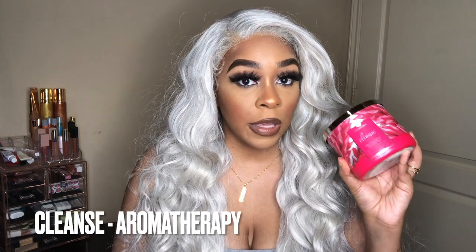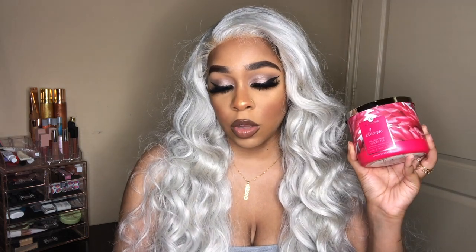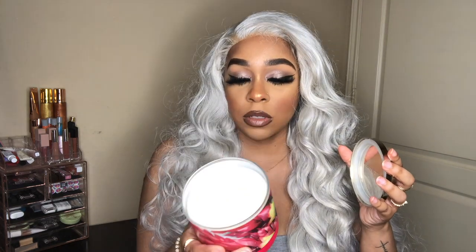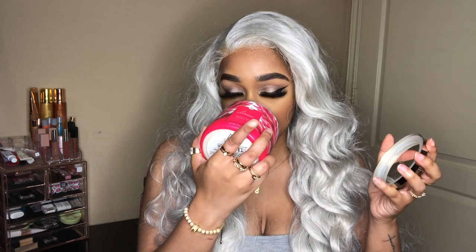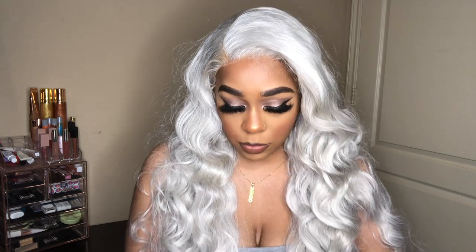The last aromatherapy candle is Cleanse. This one has wildflower ginger tea, and the scent notes include tea leaves, honeysuckle, jasmine and citrus. This smells good — you can definitely smell the tea leaves in this one. Can't wait to see how it smells after it's burned.